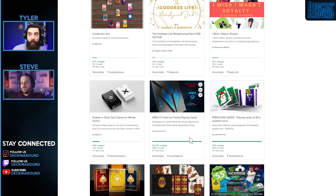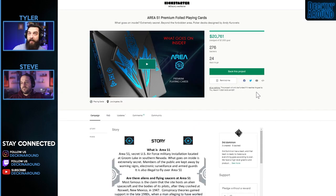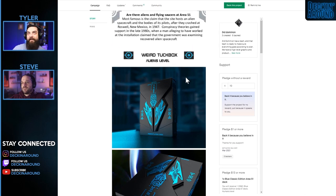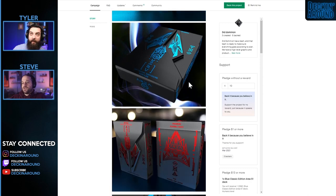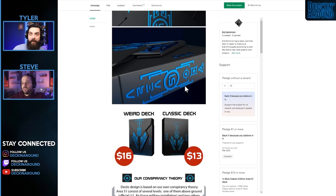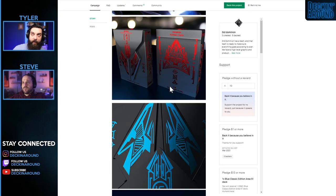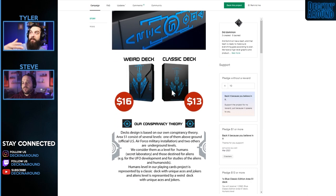Next up we have the Area 51 Premium Foil Playing Cards from Third Dominion — already crushing their $7,000 goal. It has a really interesting tuck box design. Depending on how much the tuck itself costs, being this custom, it could eat into a significant chunk of that goal. With the idea in mind that this is a very secret deck, I hope they show the cards. I dig the tuck box — the foil on black looks really good. Having some text in there early on about who's printing and fulfilling would be helpful.